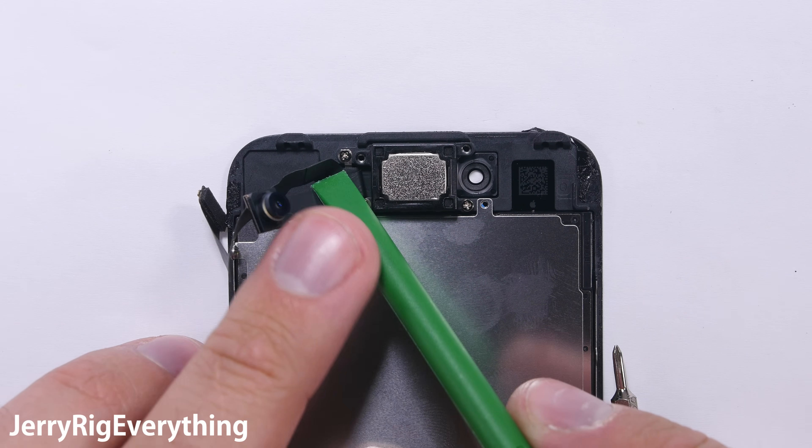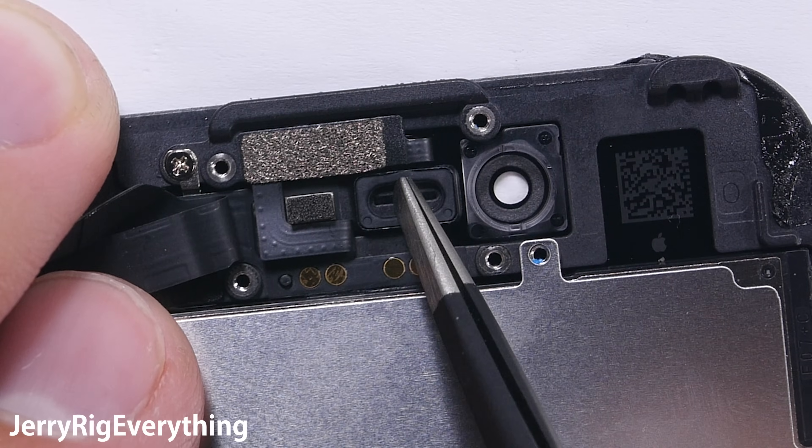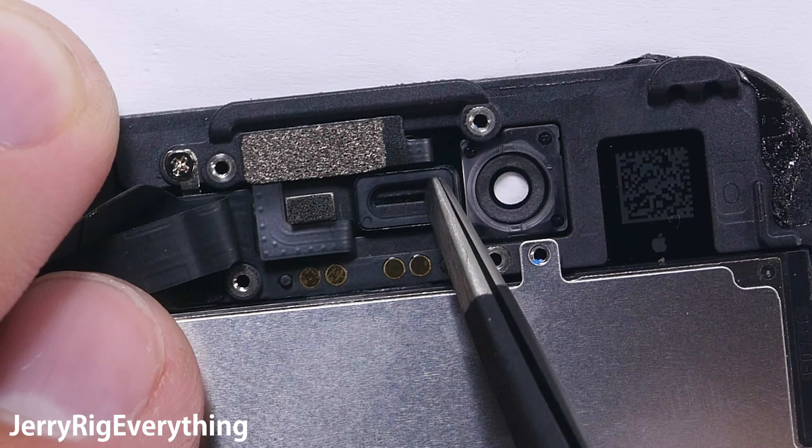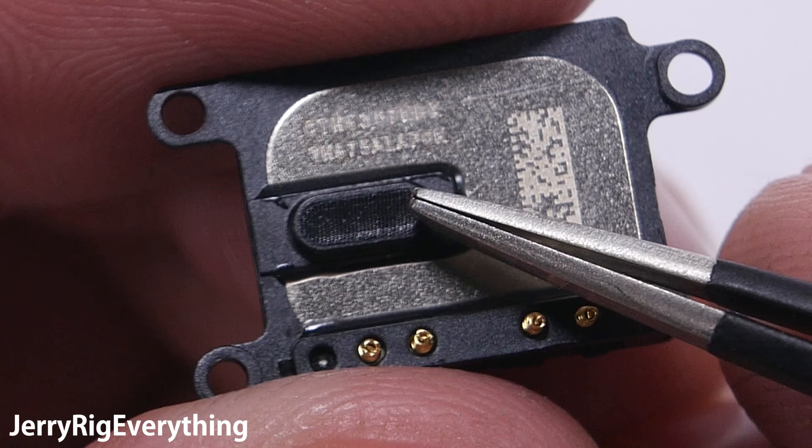What about the earpiece? It is held tightly against the screen of the phone with several screws. A rubber seal around the front also helps keep water out, along with multiple layers of that same waterproof mesh. There is even mesh on the back of the speaker, just in case.